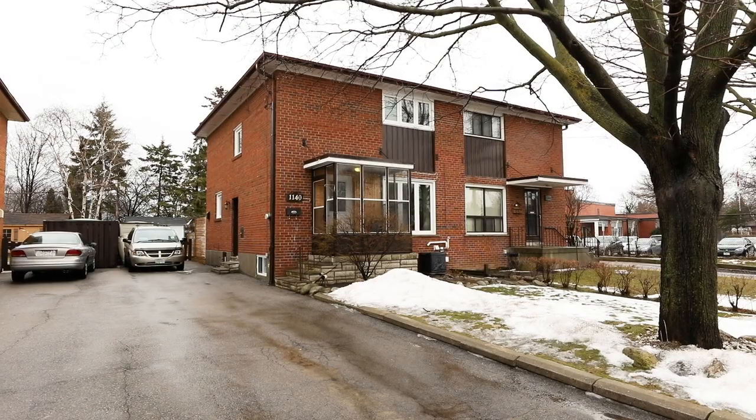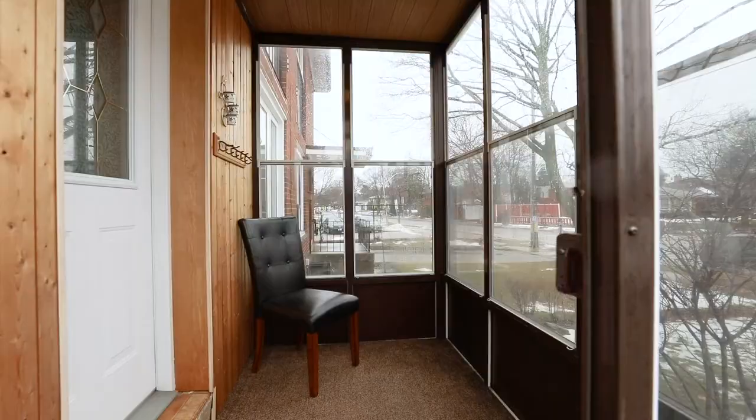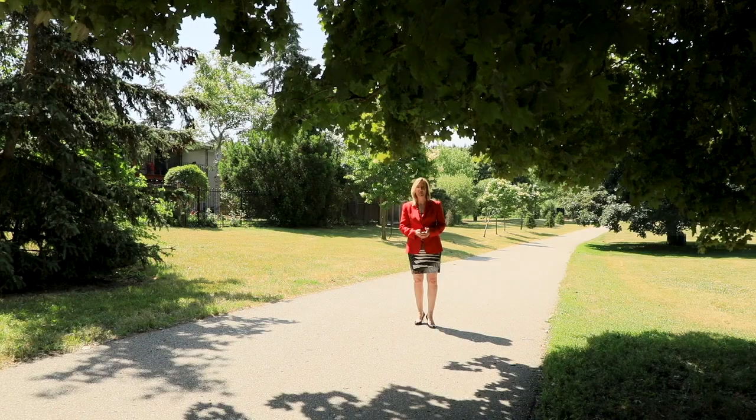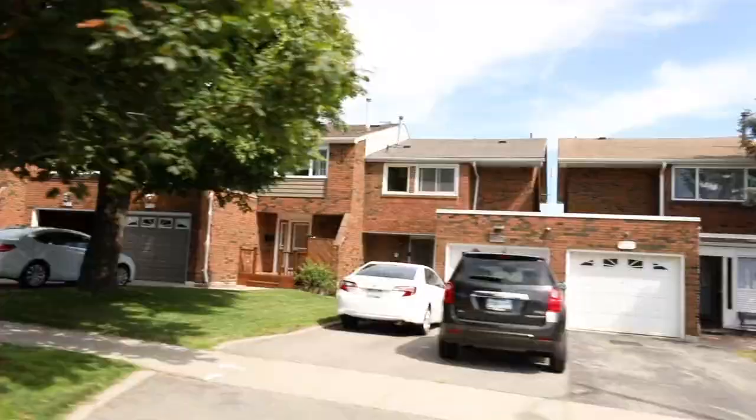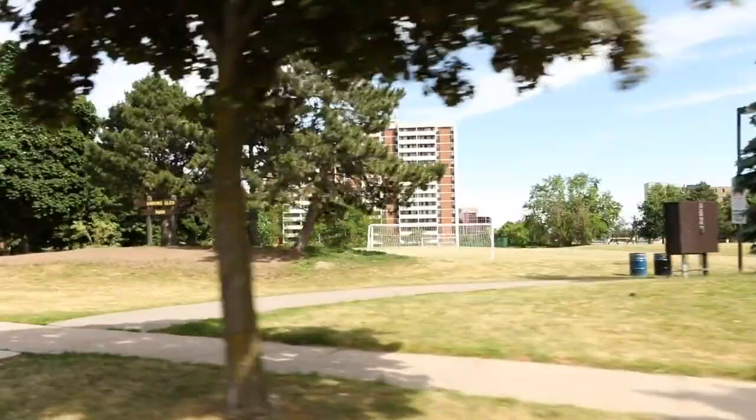And there are other homes that are still a blank slate, original from when they were built way back in the day, just waiting for your personal touch. For entry-level buyers, there are also semi-detached homes, many townhouse complexes and condominium apartments as well.